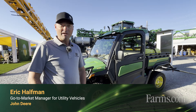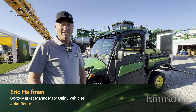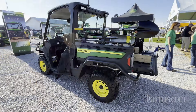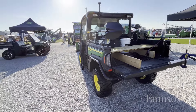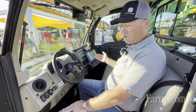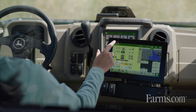Hi there, my name is Eric Haffman. I'm the go-to-market manager for Gator Utility Vehicles, working for John Deere. We have the new, exciting, full-size XUV 845 and 875 being introduced — all new Gators in that category. What's really exciting is that we have integrated technology that allows you to boundary map and also utilize Autotrack for precision technologies.